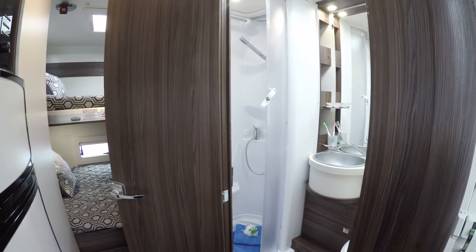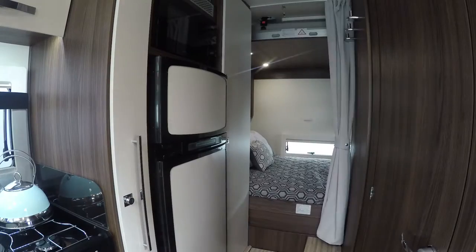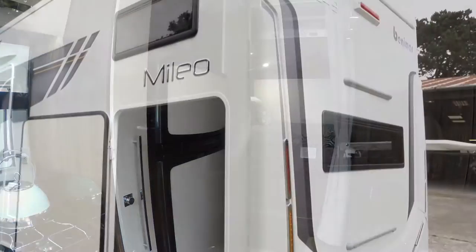As well as the double bed across the back, you can raise it or lower it, so you've got optimum garage space below.